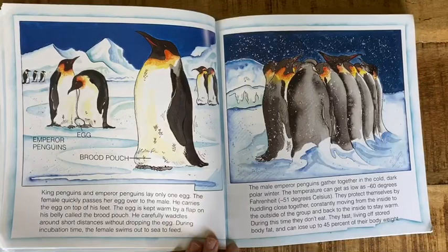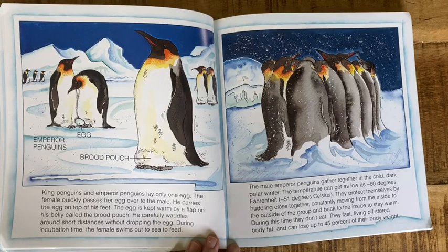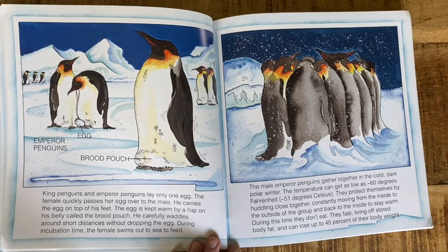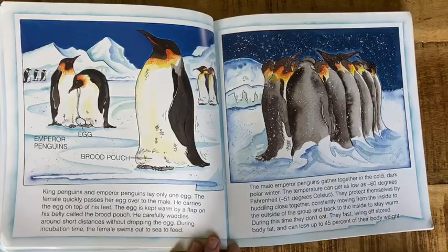King penguins and emperor penguins lay only one egg. The female quickly passes her egg over to the male. He carries the egg on top of his feet. The egg is kept warm by a flap on his belly called the brood pouch. He carefully waddles around short distances without dropping the egg. During incubation time, the female swims out to sea to feed. The male emperor penguins gather together in the cold, dark polar winter. Temperatures can get as low as negative 60 degrees Fahrenheit. They protect themselves by huddling close together, constantly moving from the inside to the outside of the group and back to the inside to stay warm. During this time, they don't eat — they fast, living off stored body fat and can lose up to 45% of their body weight.